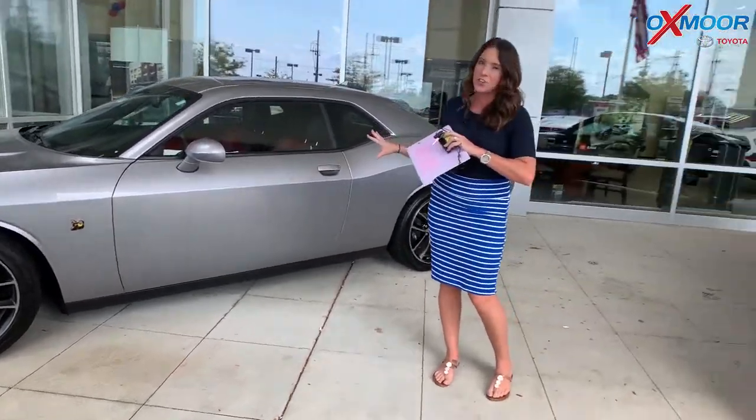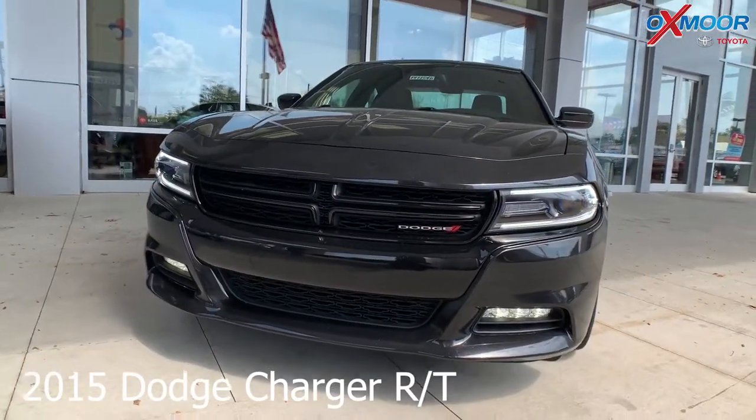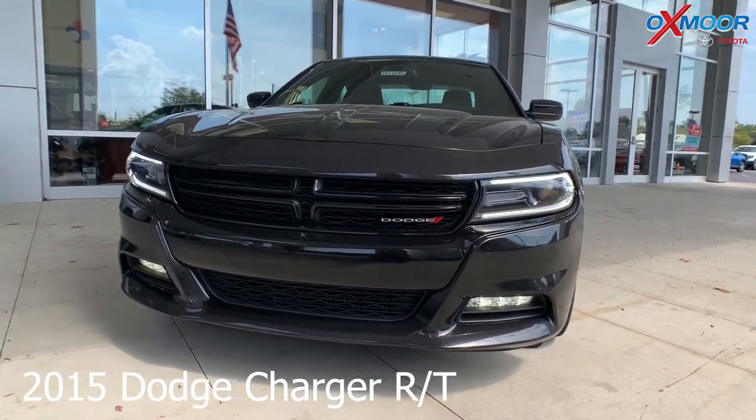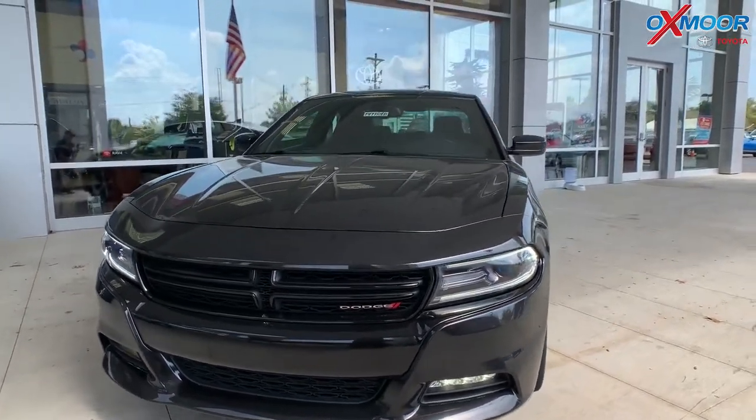Awesome car. Sounds great. Second vehicle — this is a 2015 Dodge Charger RT. The exterior color is called Phantom Black Tri-Coat Pearl.